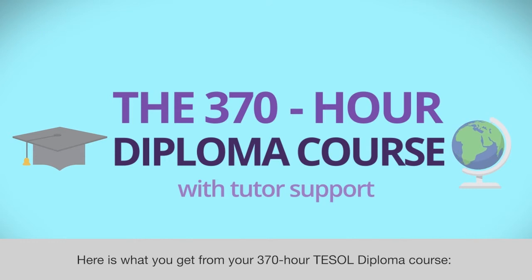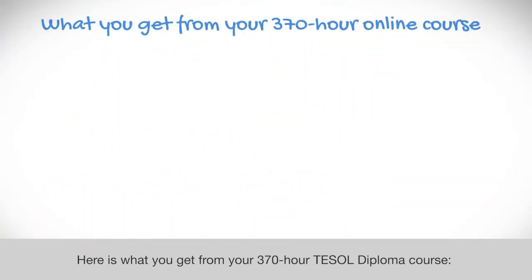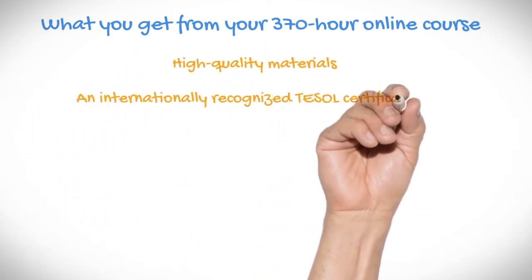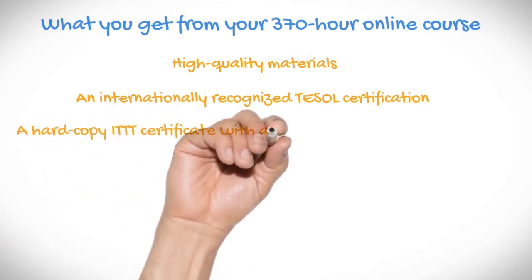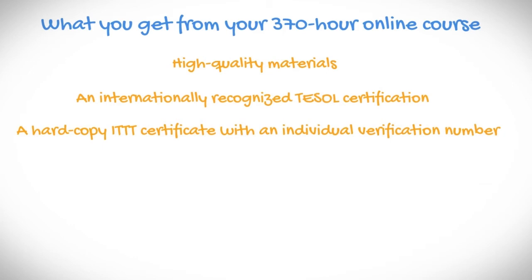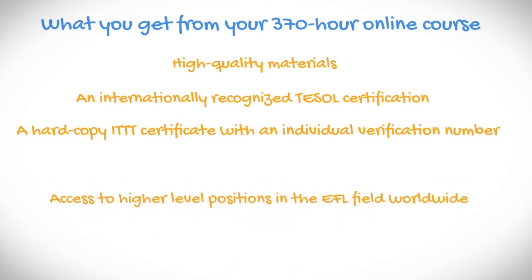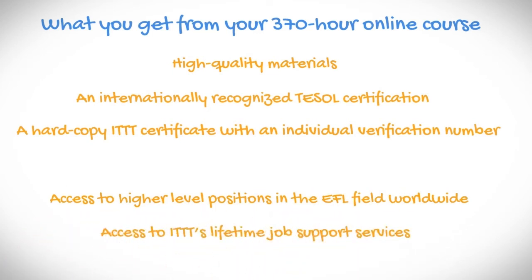Here is what you get from your 370-hour Diploma in TESOL course: high-quality materials, an internationally recognized TESOL certification, a hard-copy ITTT certificate with an individual verification number, access to higher-level positions in the worldwide EFL field, and access to ITTT's lifetime job support services.